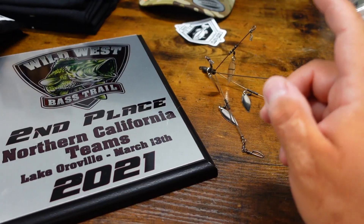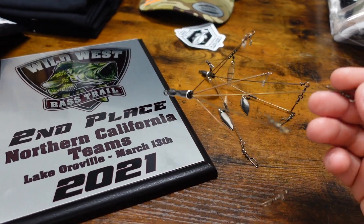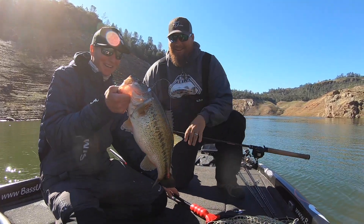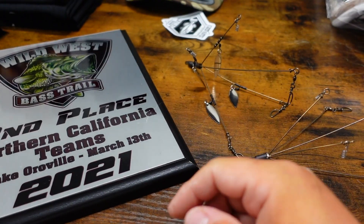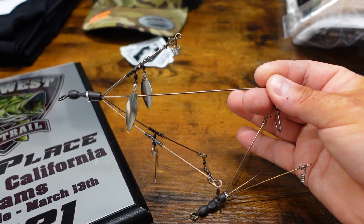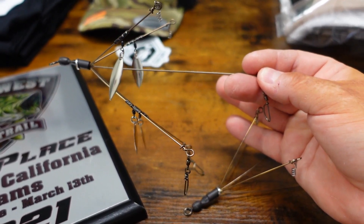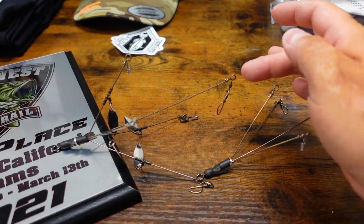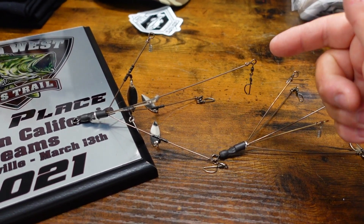We offer these in camo, silver, and also non-bladed configurations. Currently all of our A-Rigs are five wire. We also have some eight wire, but they're all three-hook California legal and all staggered in length. The dummy wires on the top are the shortest, the two wires on the bottom are mid-length, and the one wire in the middle is the longest. Most of the time when you get bit, the fish is going to smoke that middle wire. We'll have more available hopefully next week — follow the website and social media for announcements.